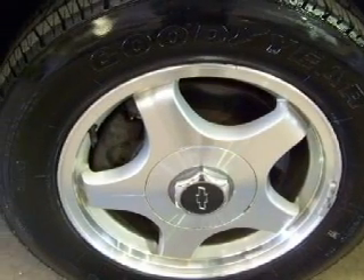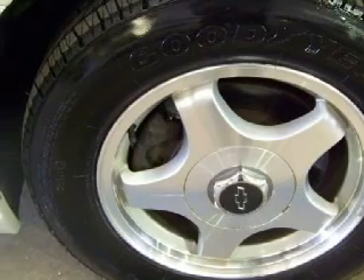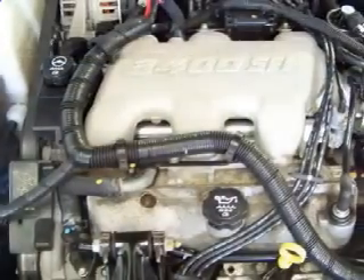To ensure your safety and well-being, this vehicle has also been equipped with both driver and passenger front airbags. Carfax has not received any information indicating that the airbags have been deployed.